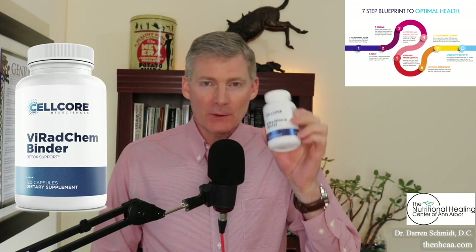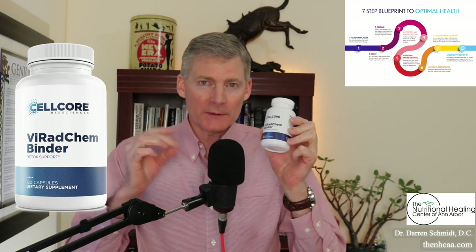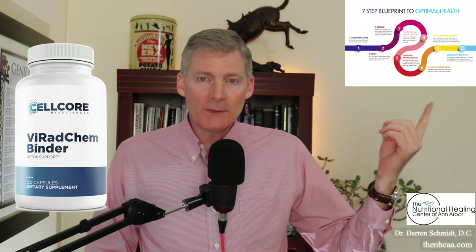Viracem Binder from CellCore Biosciences gets rid of viruses, radiation, and chemicals — hence the name Viracem Binder. This is primarily for step six, powerful detoxification, although in lower doses it can be used earlier in the program.